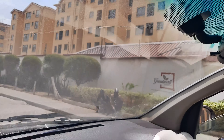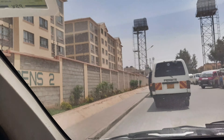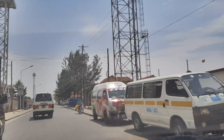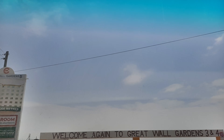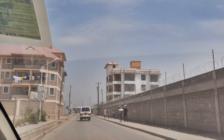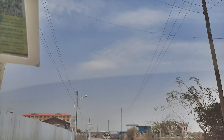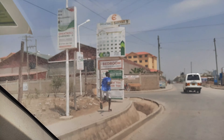Out there, the road looks like this — it is cabro paved all the way from Great Wall Gardens 5, 4, 3, 2, 1, all the way to the highway to Namanga. At this point you can clearly see that the neighborhood is already developed; people are already living here. The place is inhabited and the apartments at this price are irresistible.